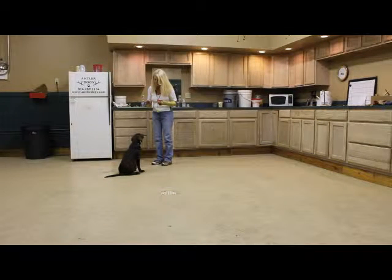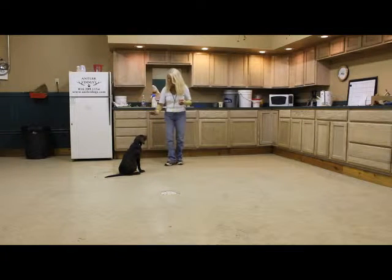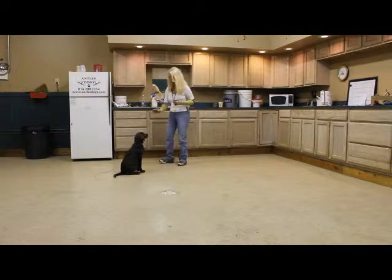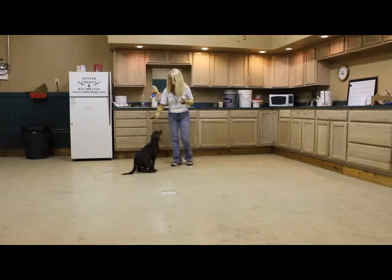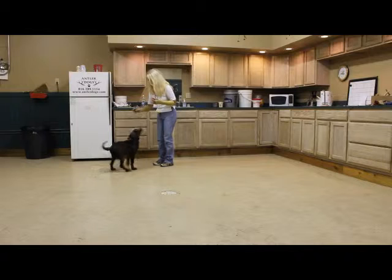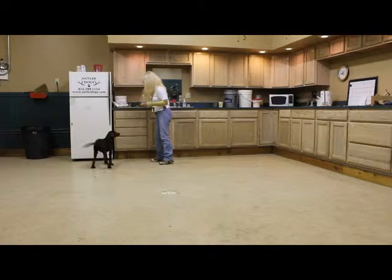Now I'm going to ask him to sit, and I'll move around just a little bit, indicating to him with my hand that I want him to stay. Stay. I'll reward him for that action. He knows and understands what the stay is. He's very young, so staying is not expected in any kind of longevity, but it will come as he matures. Very good, Buster. Stay. Come.